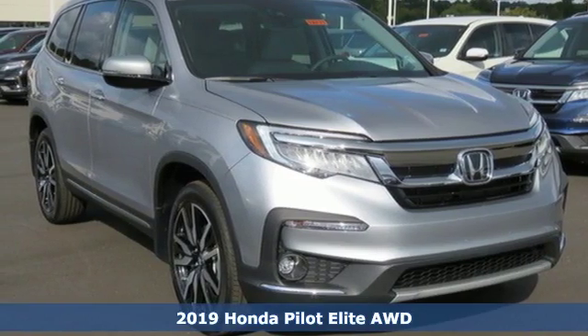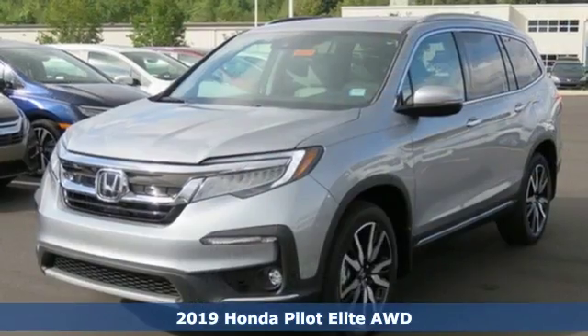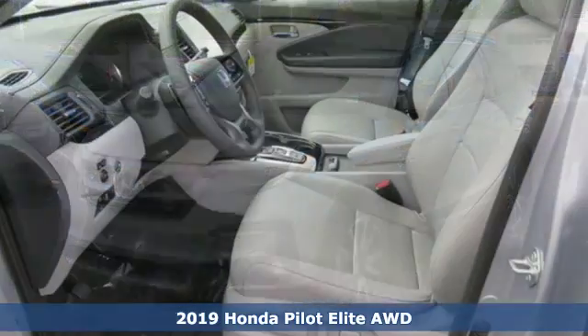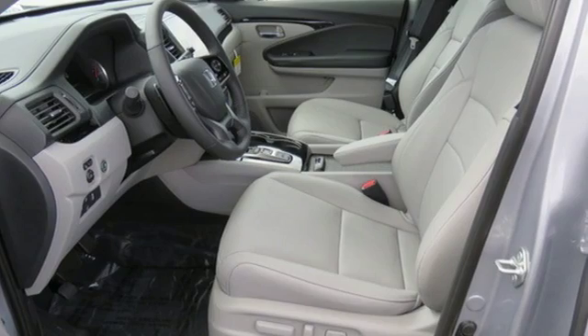It's a new 2019 Honda Pilot. Style runs in the family — and watch the family run to pile into this roomy Pilot and get ready for an impressive combination of features.